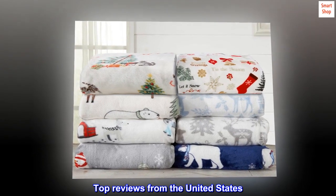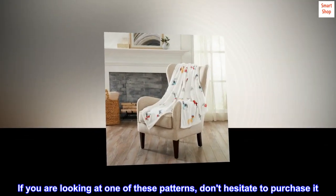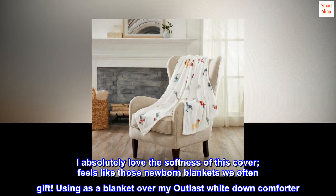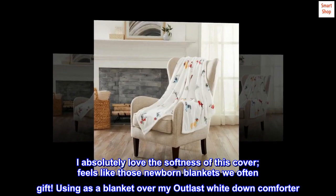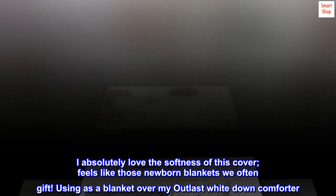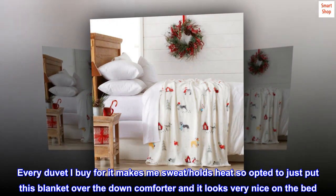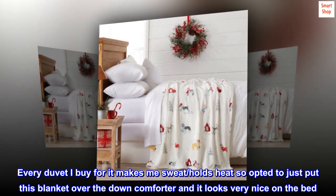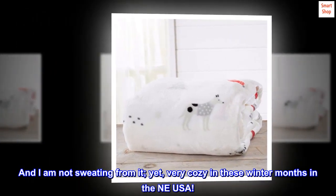Top reviews from the United States. Fantastic! Really super soft blanket. If you are looking at one of these patterns, don't hesitate to purchase it. I absolutely love the softness of this cover. Feels like those newborn blankets we often gift. Using as a blanket over my Outlast white-down comforter. Every duvet I buy for it makes me sweat. Holds heat so opted to just put this blanket over the down comforter and it looks very nice on the bed. And I am not sweating from it. Yet, very cozy in these winter months in the NE USA.